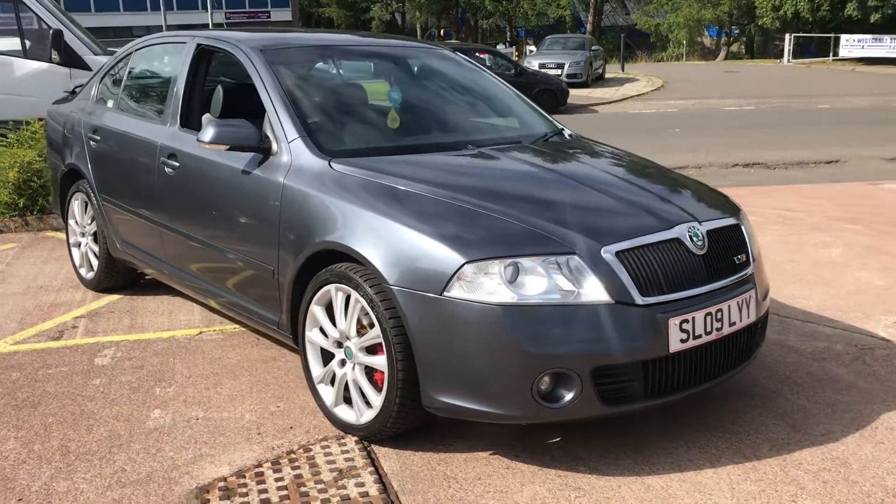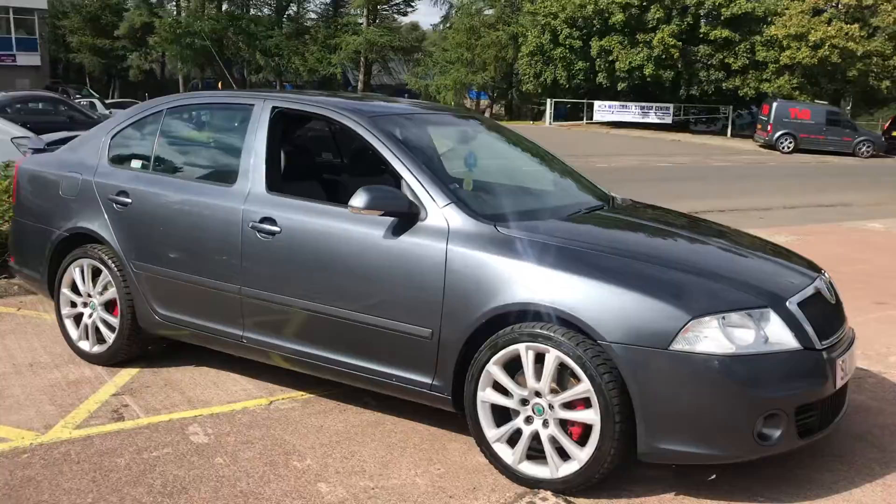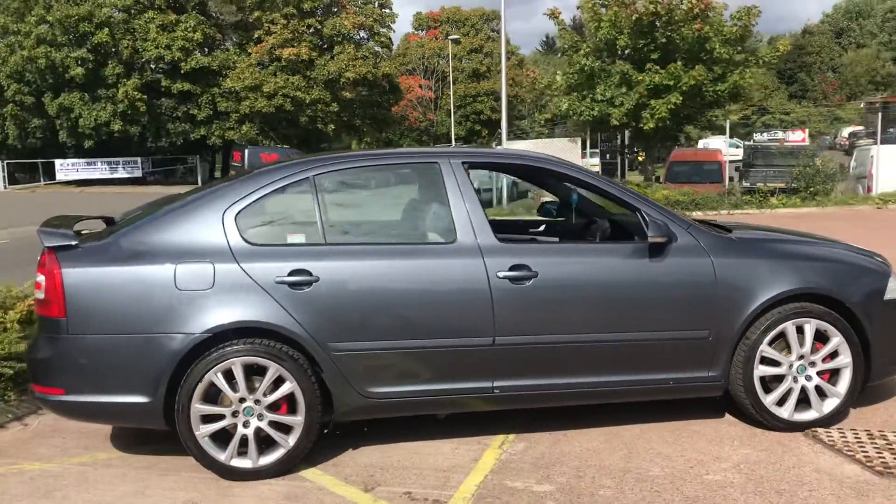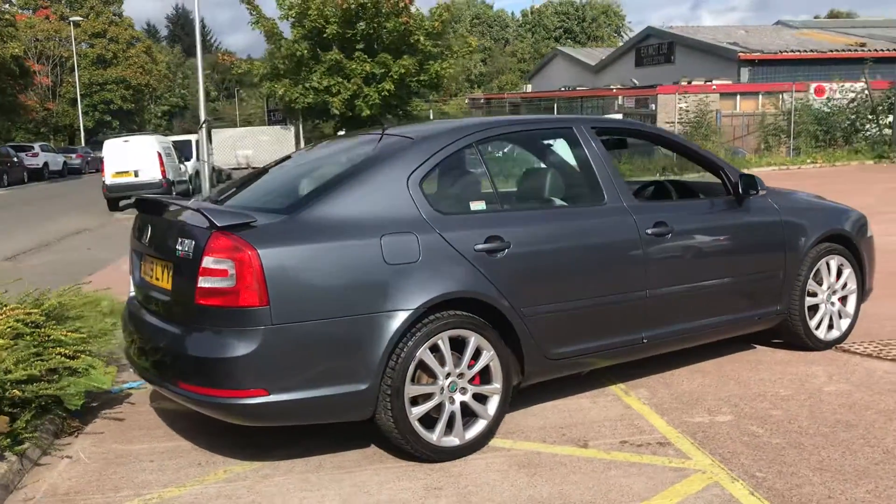Hi there. This is a 2009 Skoda Octavia VRS diesel on sale with TGS Car Sales in the Skobride. This is a special edition model in metallic grey paintwork.